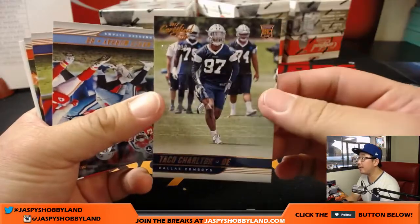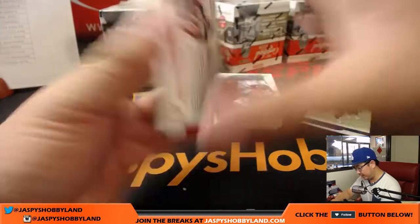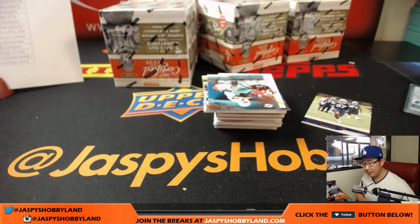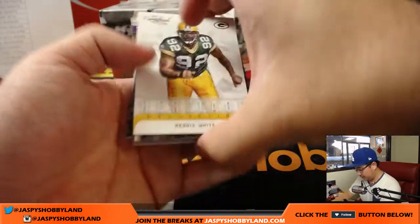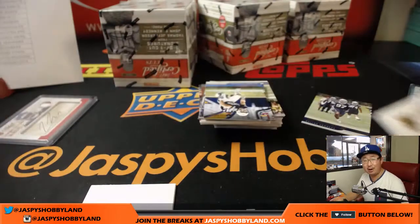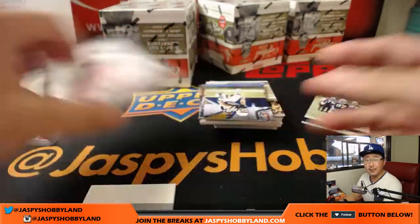We've got Taco Charlton for the Cowboys to 399. And more Buccaneers — 163 out of 299, two-color patch and autograph, Rookie Cuts, Jeremy McNichols — another one for Hausner. We've got another Samaj Pirine, 73 out of 99, two-color patch and autograph — Karen with the Redskins.